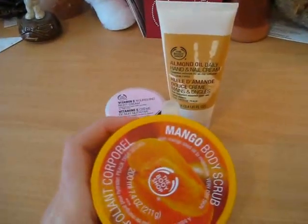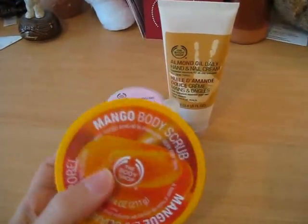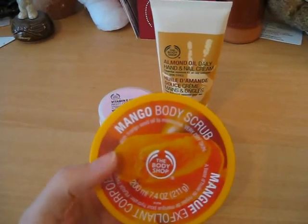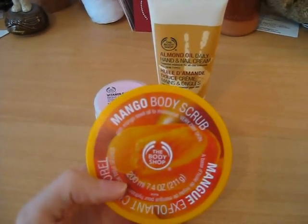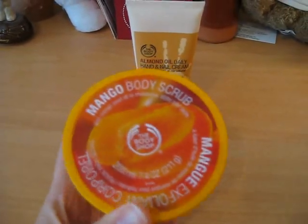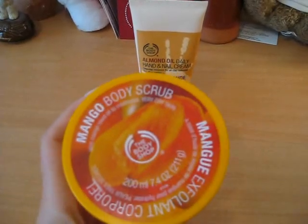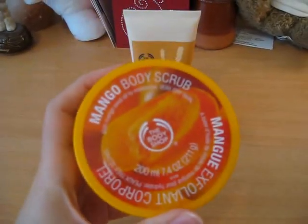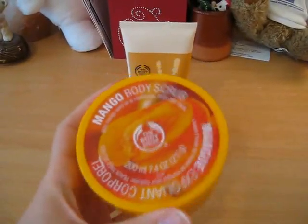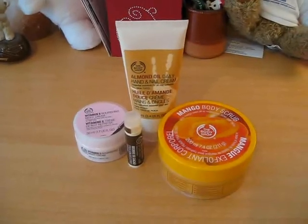And finally, I got the Mango Body Scrub. Before this one, I had the Coconut Body Scrub from The Body Shop that I really liked. But this time I decided to buy a different one, and as I like the mango scent a lot, I thought, why not buy the Mango Body Scrub? So that's the fourth product I bought — the Mango Body Scrub by The Body Shop.